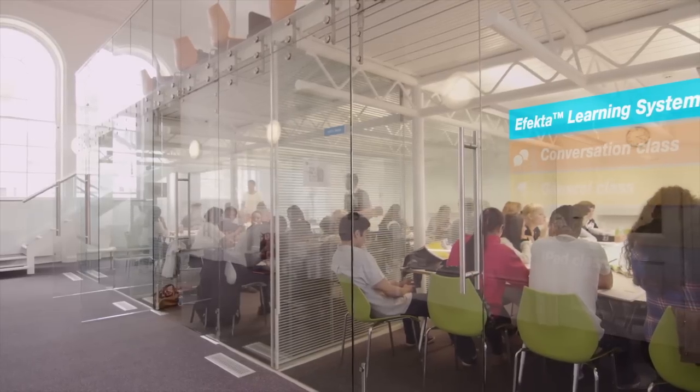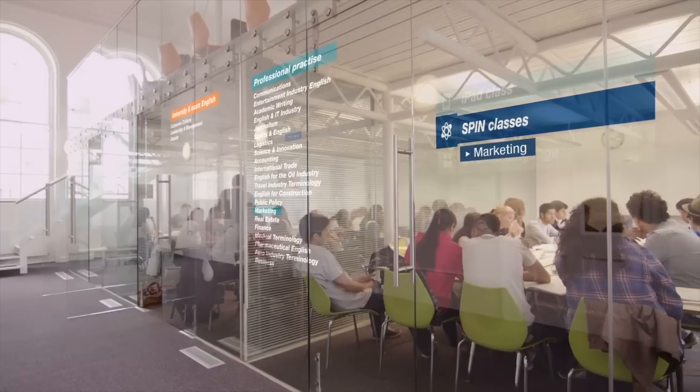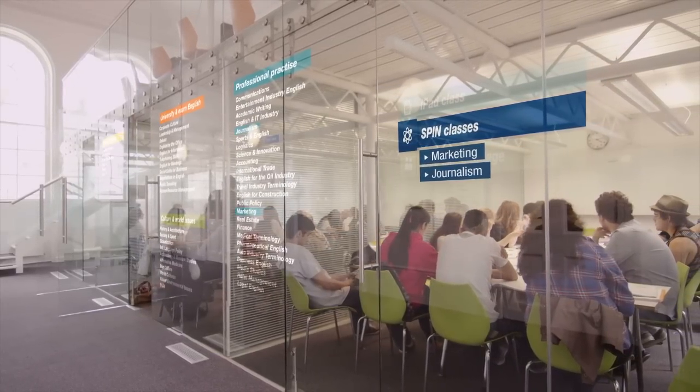And on top of this we had special interest classes. I'm interested in marketing, so I took the marketing spin, and also journalism. But there were hundreds of them to choose from. I think it's easier to learn if you're really interested in a topic.